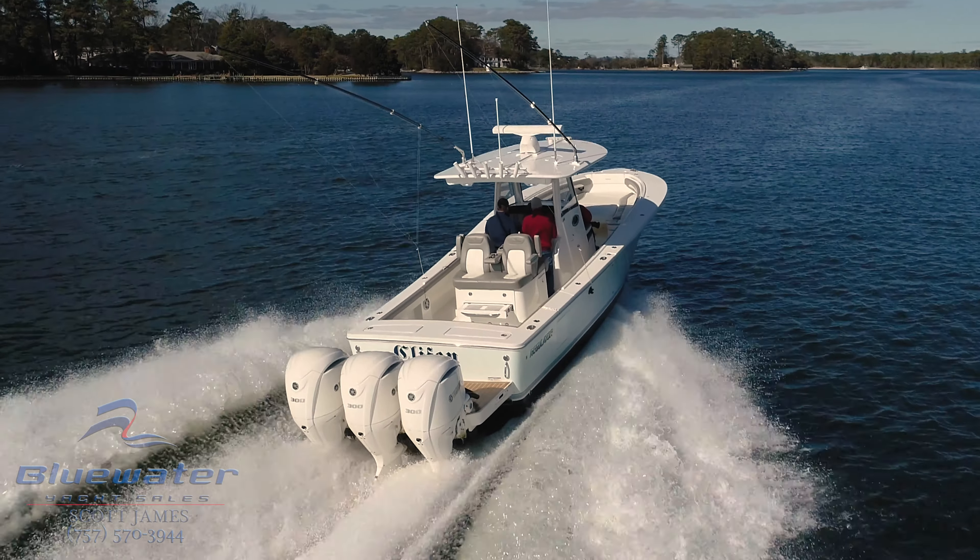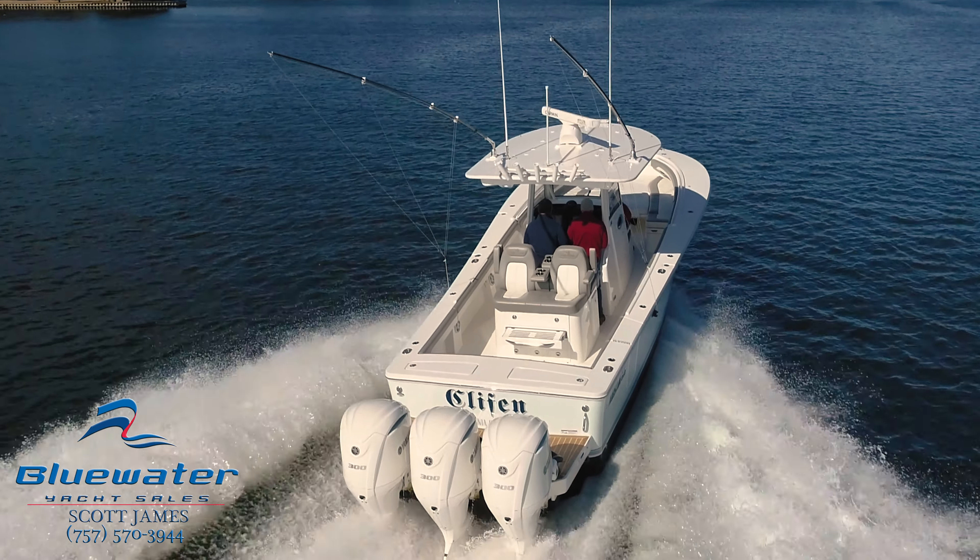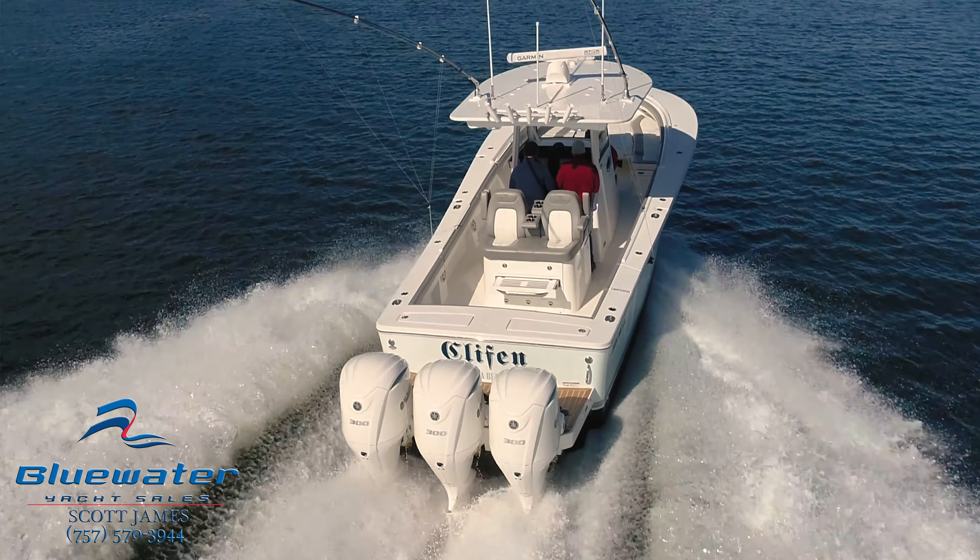Hi folks, I'm Scott James with Blue Water Yacht Sales. Today we're in Virginia Beach on a 2022 Regulator 34. This is a beautiful boat with triple 300 horsepower Yamahas and about 60 hours on the motors. We'll point out a couple of features and options.